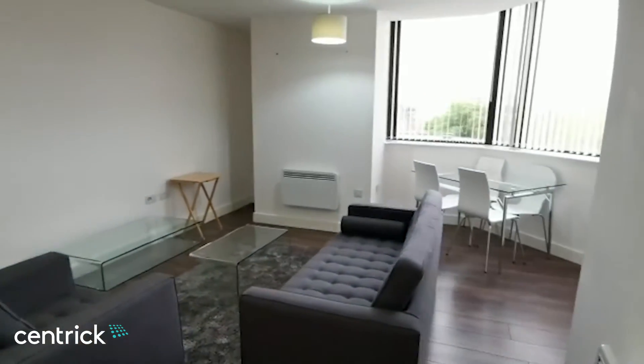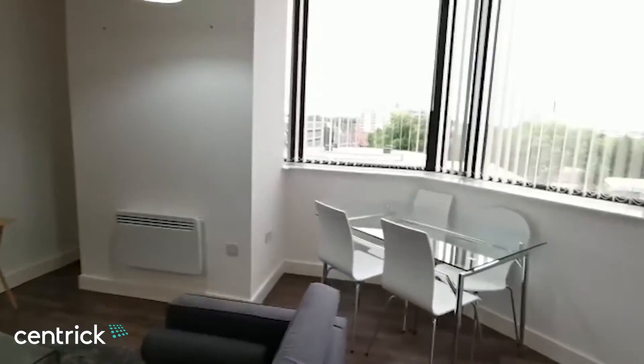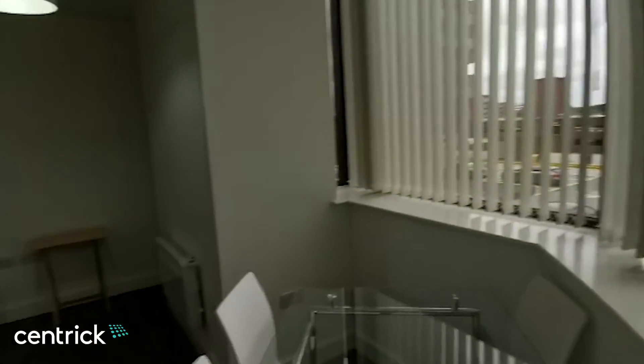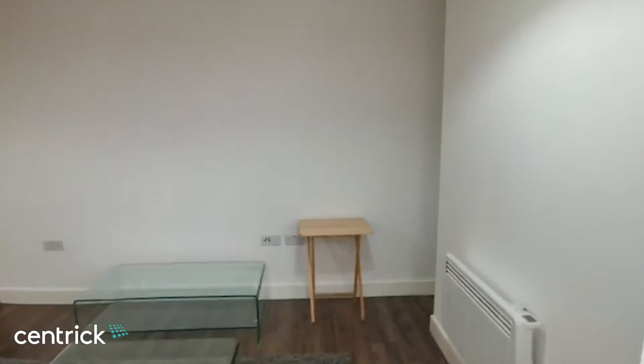This is the lounge and dining area with nice views over the city.